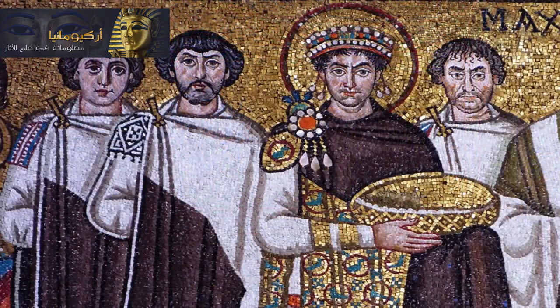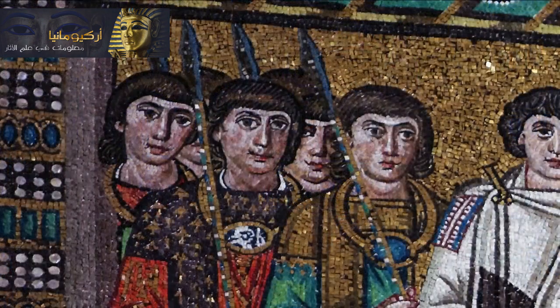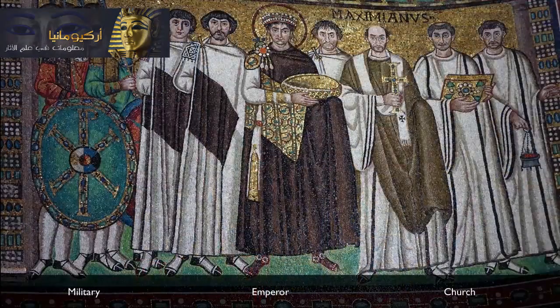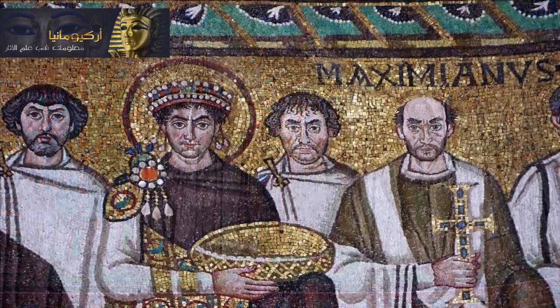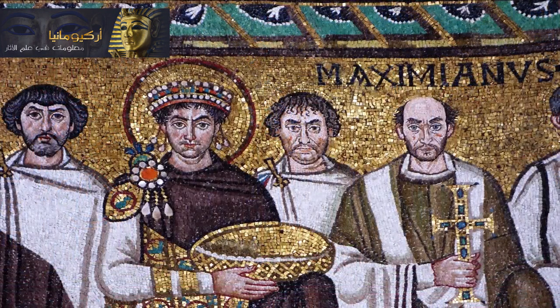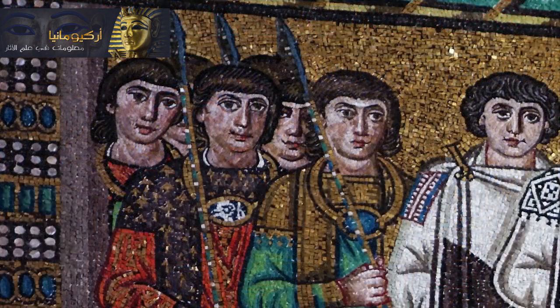We see Justinian in the center, wearing purple, the color associated with the throne, and he's surrounded by his court. But there are also religious figures representing the church, and there are soldiers — three centers of power: the church, the emperor, and the military. We can see that some of the figures are treated more individualistically than others. Justinian and Maximian are more individualized, and it's possible that people at the time would have recognized the other figures who are lost to us today. But the figures from the army are much more anonymous.